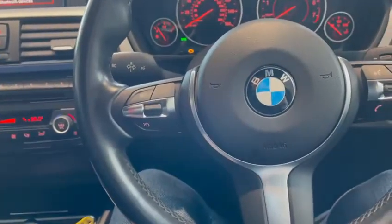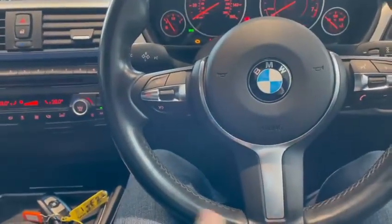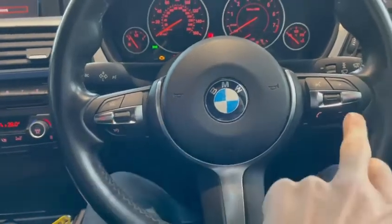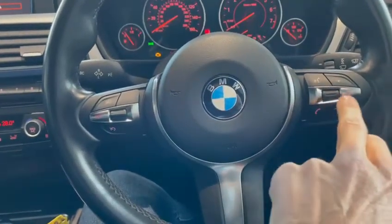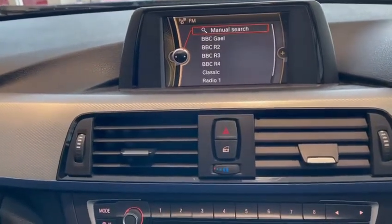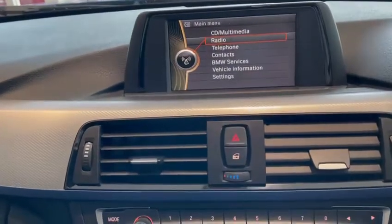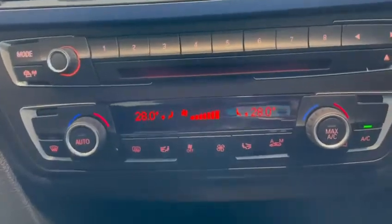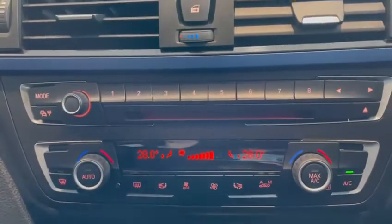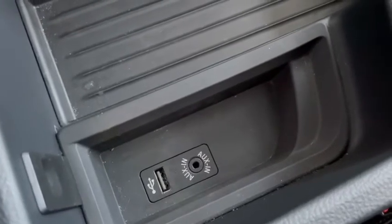If we just run through the controls of the car very quickly — we've got an M Sport steering wheel here with cruise control settings on one side and in-car entertainment and Bluetooth phone settings on the other. We've got a Bluetooth phone connection, AM/FM stereo, and also a CD player just down here. I think it's also possible to connect a multimedia player as well — in the armrest there is an AUX and a USB connection to allow you to do that.